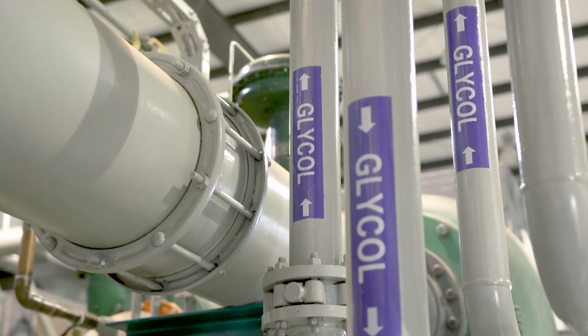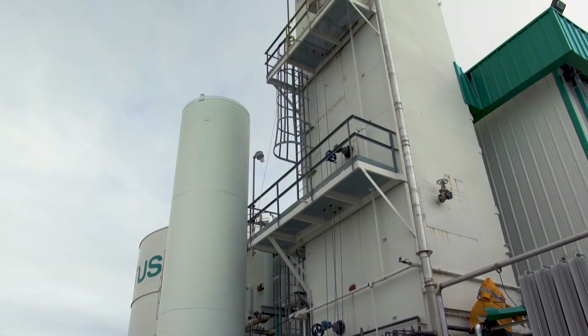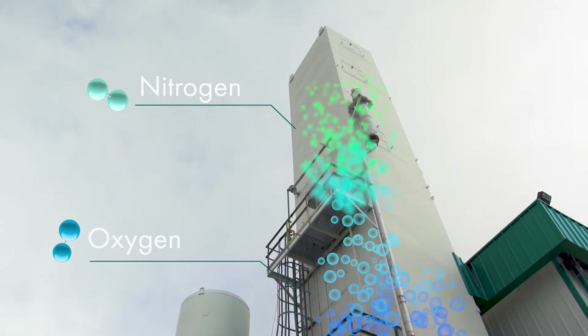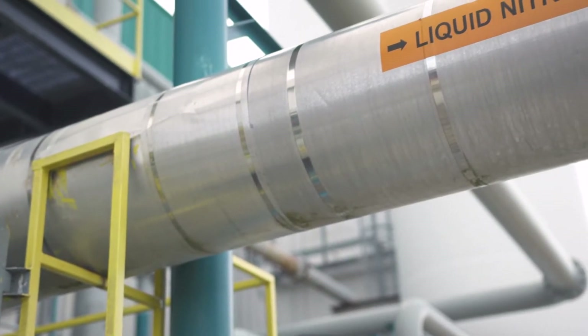The air is moved through a series of heat exchangers which cool it and allow for distillation in a cryogenic cold box. This separates the nitrogen from the oxygen. The nitrogen gas is then cooled further until it reaches a liquid state.